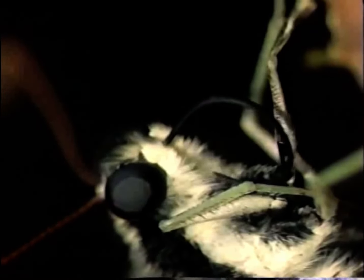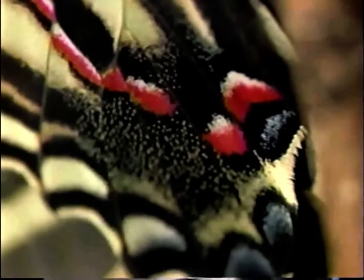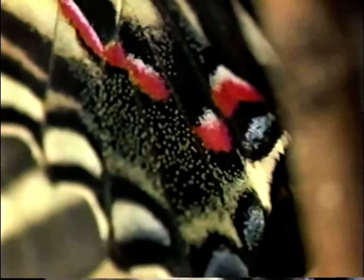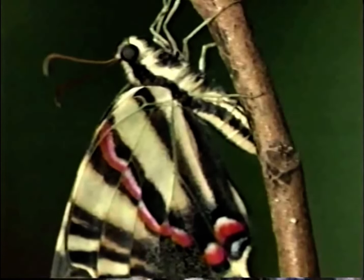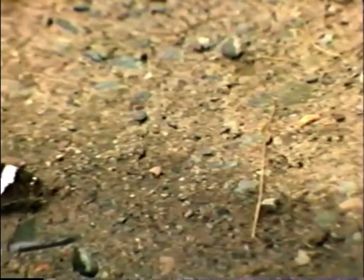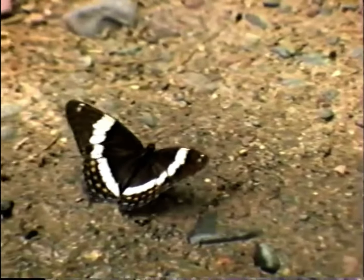The adult butterfly is a complex animal compared to its caterpillar. Its eyes can see many more hues than a human's. Wing colorations aid in finding mates. Cold-blooded creatures, butterflies regulate their body temperature by changing the angle of their wings.